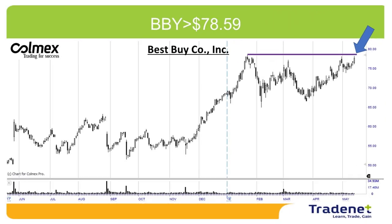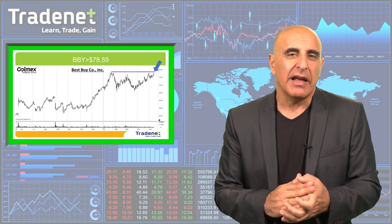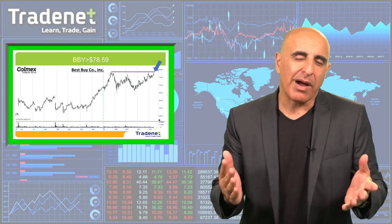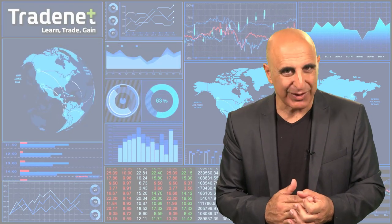My second pick is BBY. BBY has a very nice technical formation too. I want to go long over $78.59. BBY is a big electronics retailer in the United States — nice technical formation. If the market is going to continue higher, we may have a nice trade here. I wish you a great trading week and I'll see you next week.